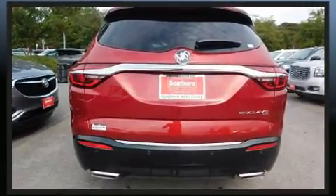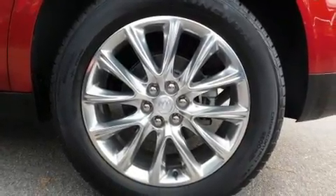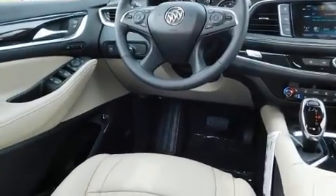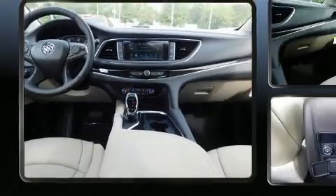This model accommodates seven passengers comfortably and provides features such as an outside temperature display, automatic dimming door mirrors, heated and ventilated seats, a power lift gate, lane departure warning, rear wipers, and a blind spot monitoring system.